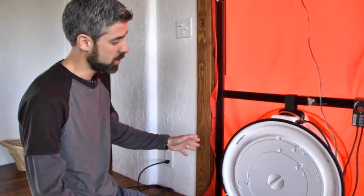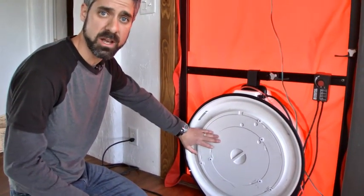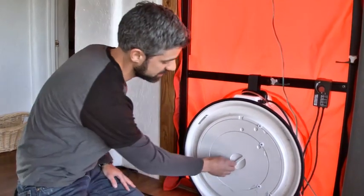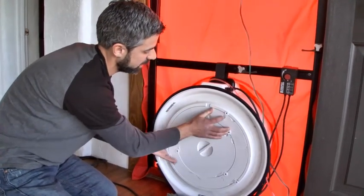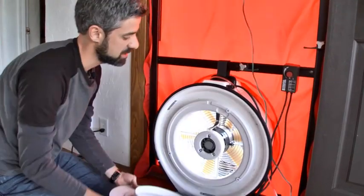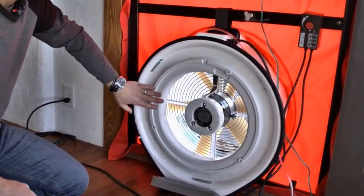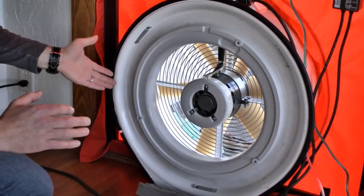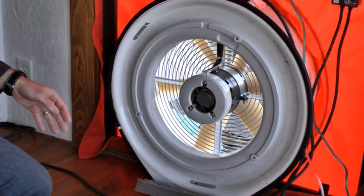We're ready to set up our fan and put in the proper ring. Which ring you use is based on how much air you're moving through the house — in other words, how leaky the house is. Typically I start out with what we call our A ring, which is this outer ring here. This ring is good for about 900 CFM up to around 2,200 CFM. I think our house is going to fall in that range, so that's the ring I'll start with.